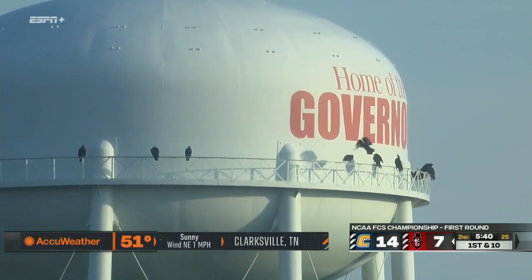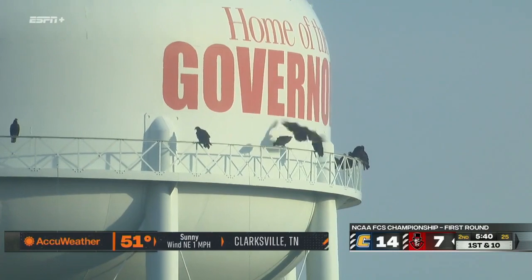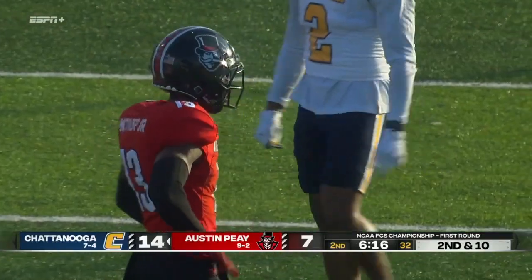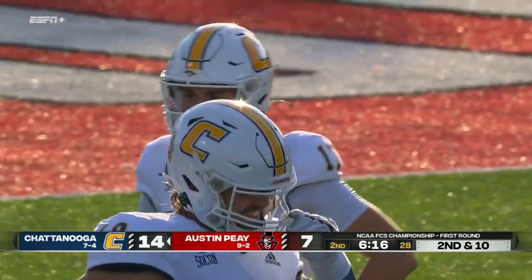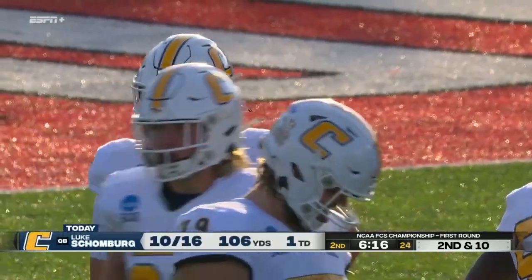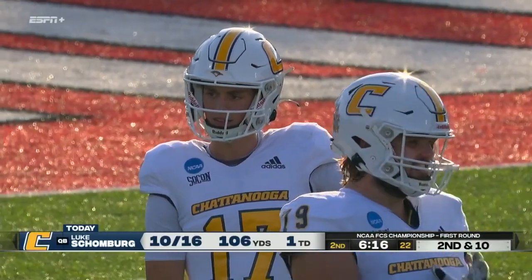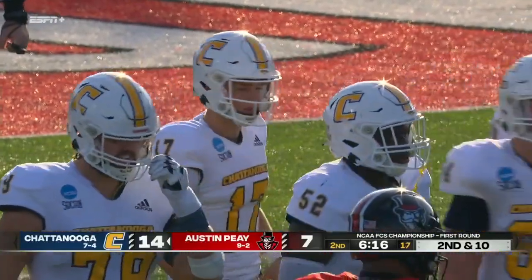By all means, keep that headgear on, otherwise it could be lights out for the governor's mascot. Time for Austin Peay to figure out how they can make some impact plays defensively. I think they've got to play a little more press coverage on the outside to take away some of the short passes. They did a better job of that right there with MacGyver taking away that little comeback route.